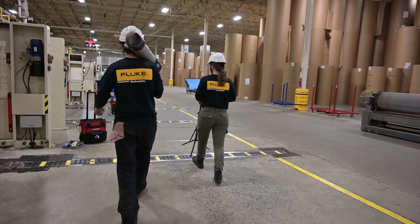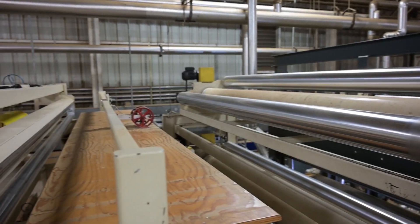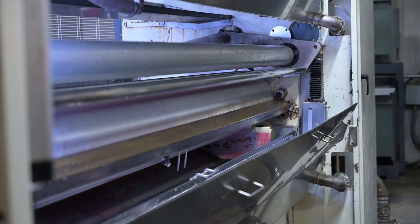Today, our engineers will be using the Paraline and laser tracker system to perform a proactive alignment service to increase the efficiency of the wet end of a corrugator and corresponding hot plates.